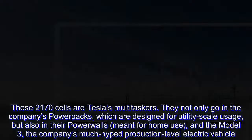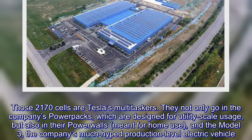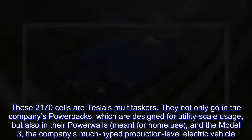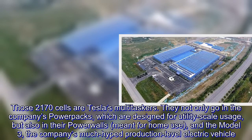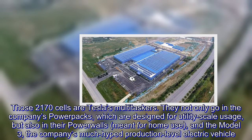Those 2170 cells are Tesla's multi-taskers. They not only go in the company's power packs, which are designed for utility-scale usage, but also in their power walls, meant for home use, and the Model 3, the company's much-hyped production-level electric vehicle.